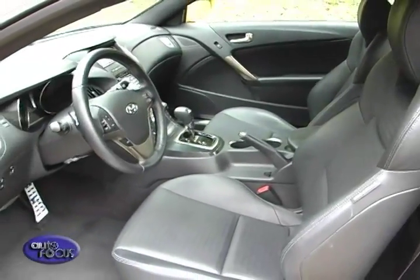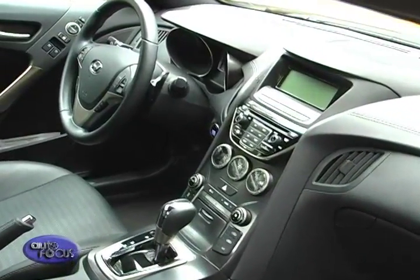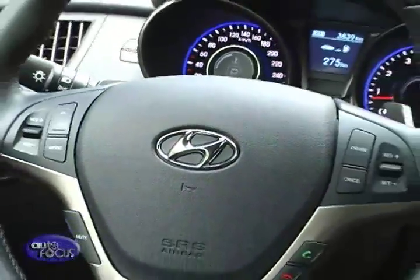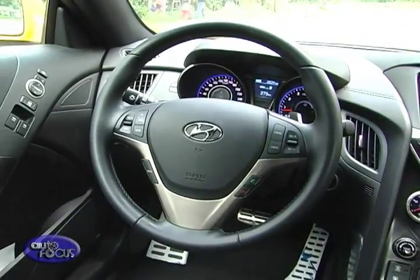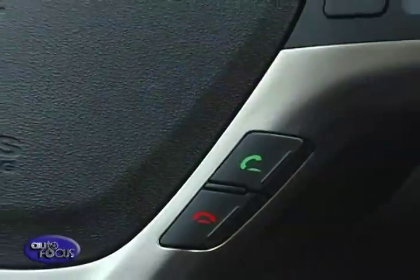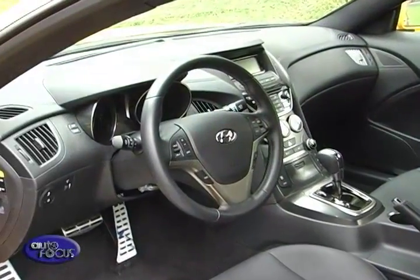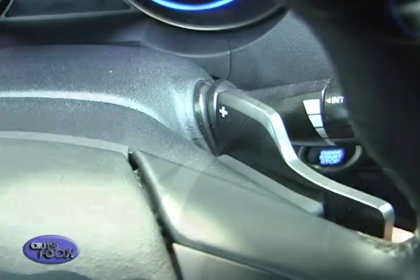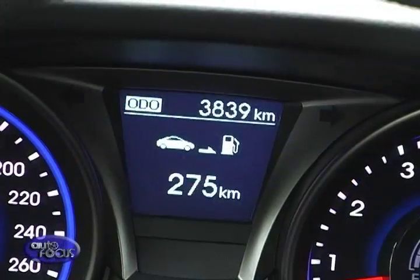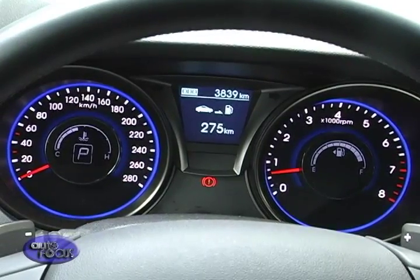Inside the Gen Coupe is a cockpit seemingly pulled from a fighter plane, with a mix of fine materials throughout the cabin. On the driver's side, a large three-spoke steering wheel sits at the helm, with remote controls for the stereo and cruise control on either spoke, and Bluetooth telephony controls to the sides. Behind it is the instrument cluster with two dials and an LCD in between, all illuminated in blue with digital gauges for fuel and temperature within the speedo and tachometer.